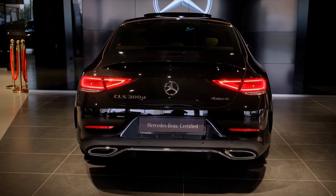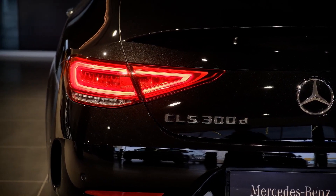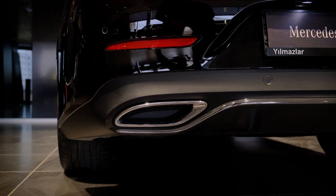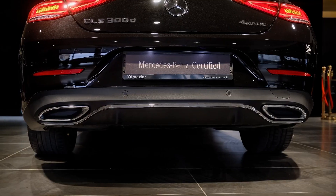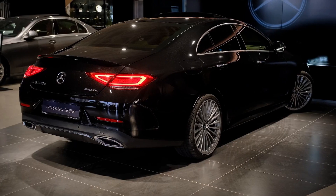An electric motor is used to boost power output by 16kW, 21hp, and 249Nm, and also powers the onboard 48V system. The CLS is now a five-seater car, instead of being a four-seater as with the previous two generations.